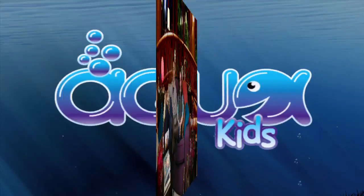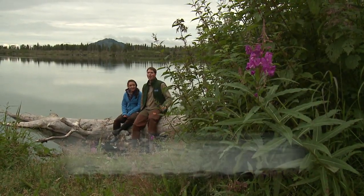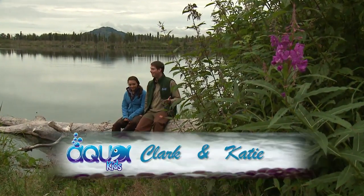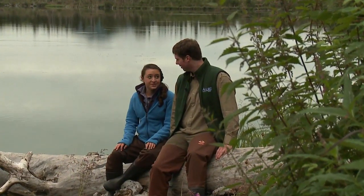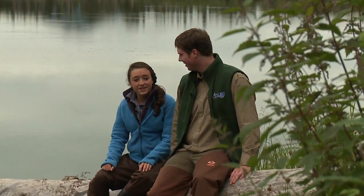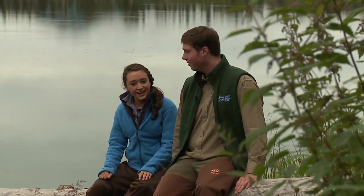I'm even going to get a chance to help out in the efforts by assisting in pit-tagging some fish. We're here at Jim Lake in the Kinnick River Valley in Alaska, where we're going to learn about anadromous fish. I have no idea what anadromous means, so let's go talk to Jay from the Alaska Department of Fish and Game and find out.